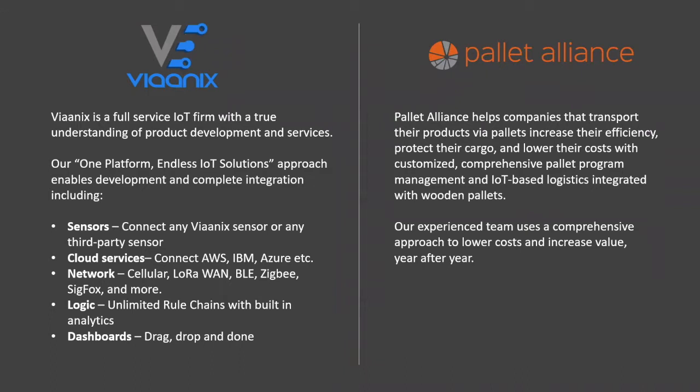I'm the CEO of Vionix. Vionix is a full-service Internet of Things firm with a one-platform, endless IoT solutions approach, enabling companies to address all their use cases. We connect all sensors — third-party or homegrown — to a single platform. We provide cloud services, unlimited artificial intelligence, logic and rule chains, an analytics platform, and drag-and-drop dashboards.